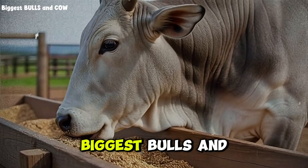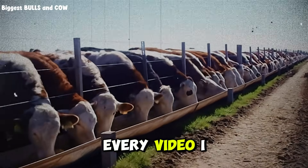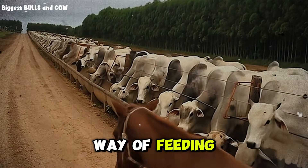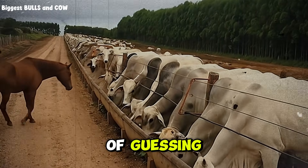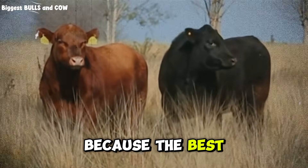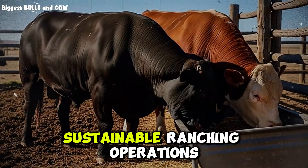I created this channel, Biggest Bulls and Cow, for one reason: to help ranchers like you make more money, raise healthier cattle, and stop falling for expensive marketing gimmicks. Every video I make is based on real experiments, real data, and real results from my own ranch. If this video just saved you thousands of dollars or opened your eyes to a better way of feeding, hit that subscribe button, join this community of ranchers who are tired of guessing and ready to start winning. Drop a comment and tell me: are you feeding commercial, custom, or a mix of both? Let's learn from each other and lift each other up.